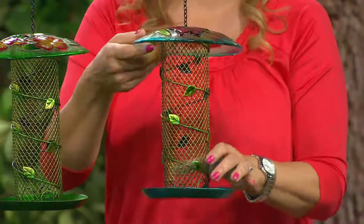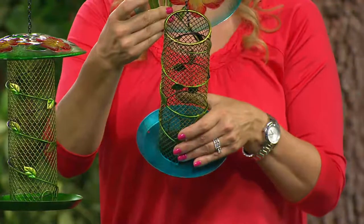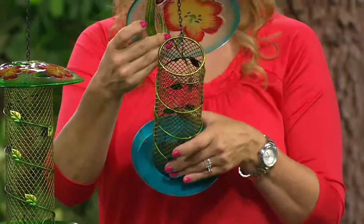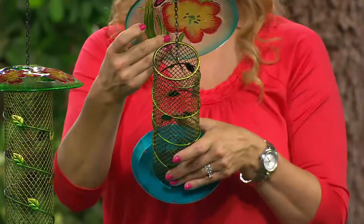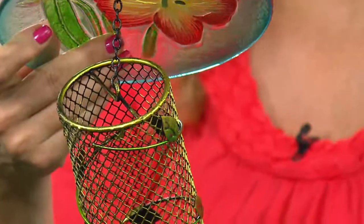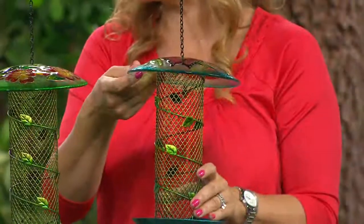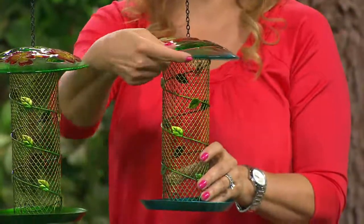It's really super easy to fill as well. You can take off that glass top — it just slides up the chain — and it will hold approximately five cups of your premium seed. And what I mean by premium seed is like your sunflower. Most of your beautiful, big, colorful birds are very particular with what they eat, so you get them that premium seed.